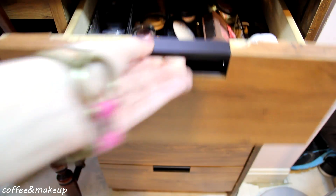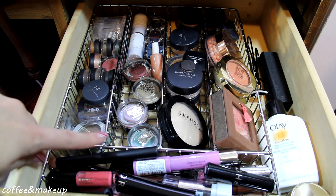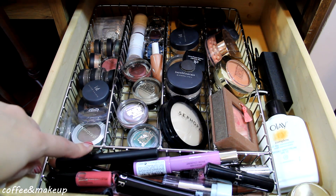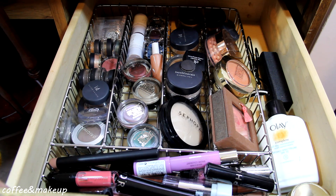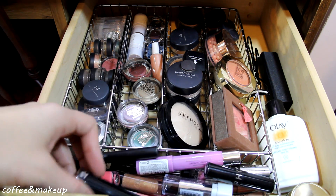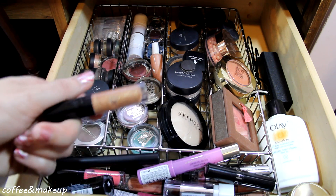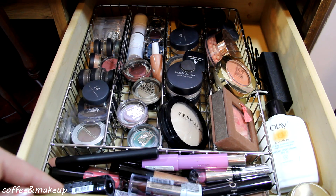So let's take a closer look. Here is drawer number one. For my drawer organizer I used this metal organizer — I think it might actually be for silverware — but I'm using it for my makeup and it works really well. In the front of this drawer I have all of my lip glosses and lipstick products that don't fit in my lipstick organizer, which I'll show you guys in a second.